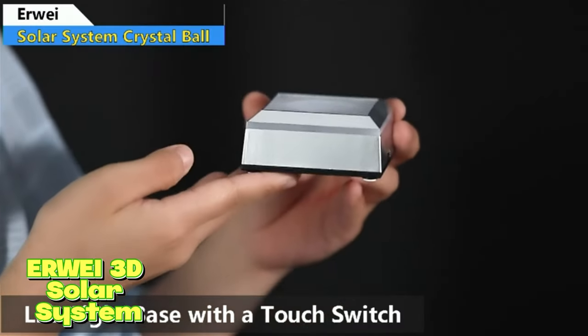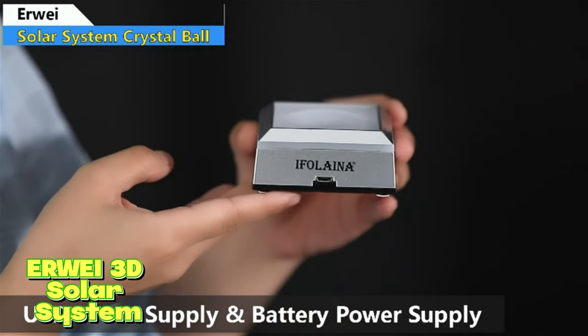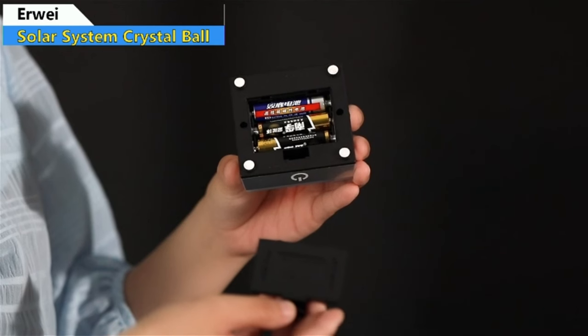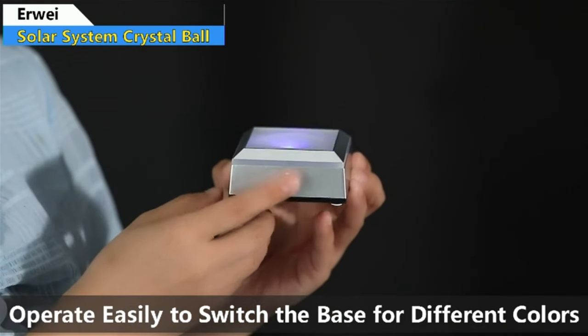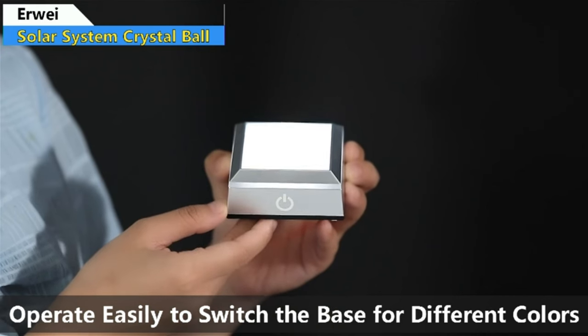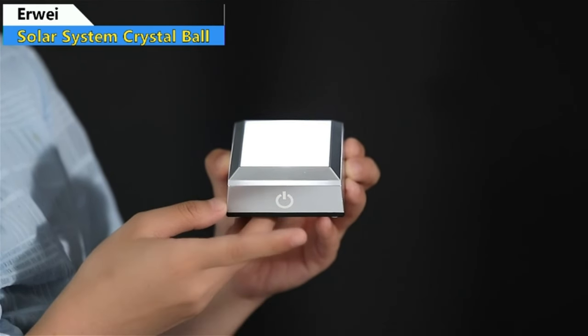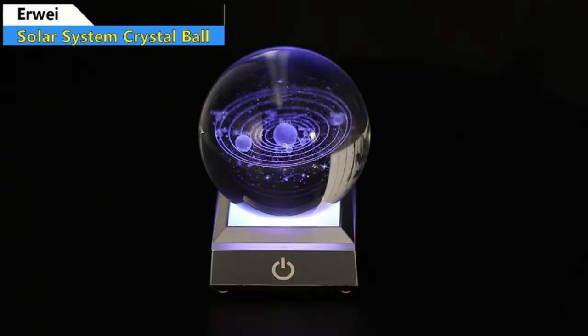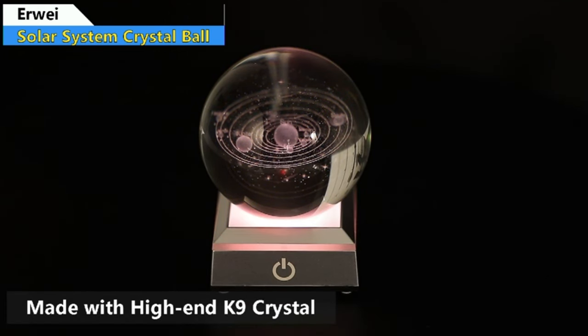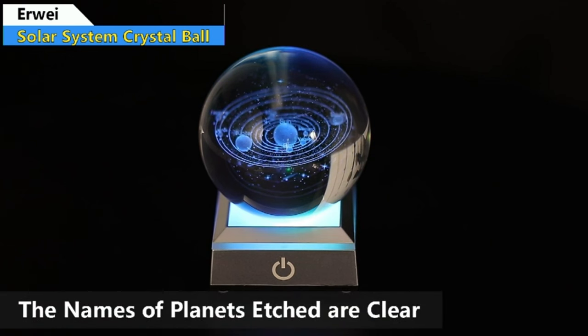EWAA 3D Solar System. Imagine the wonder in a child's eyes as they unwrap this remarkable crystal ball, ready to embark on a cosmic journey. Crafted with precision, this 3.15-inch crystal ball showcases the beauty of our solar system with intricate laser-engraved details. Spin the crystal ball and watch the planets come to life with incredible clarity — it's like holding the entire solar system in your hands.